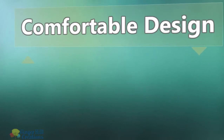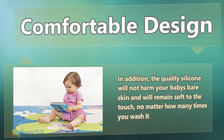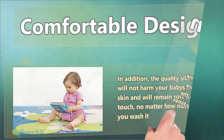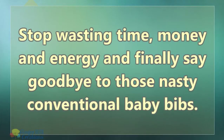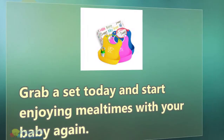Comfortable design. In addition, the quality silicone will not harm your baby's bare skin and will remain soft to the touch, no matter how many times you wash it. Stop wasting time, money and energy and finally say goodbye to those nasty conventional baby bibs. Grab a set today and start enjoying meal times with your baby again.